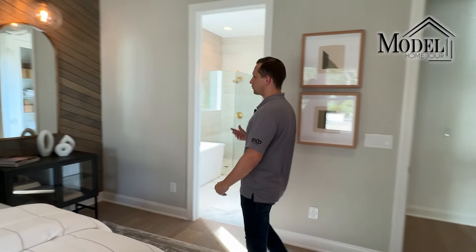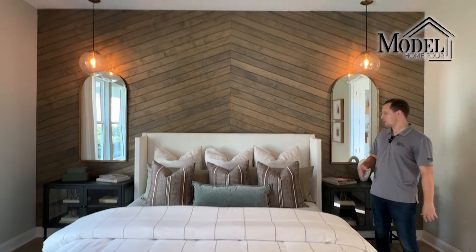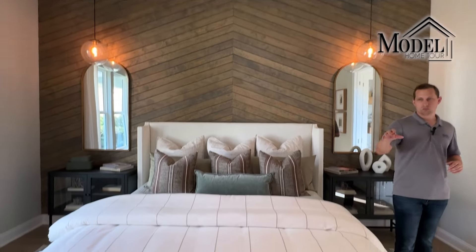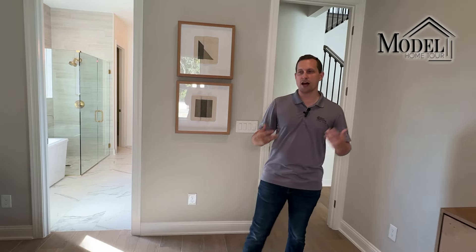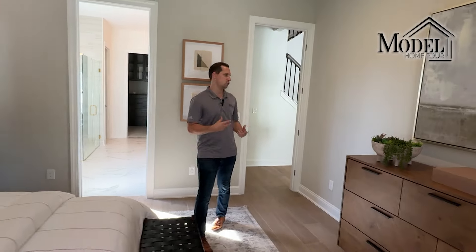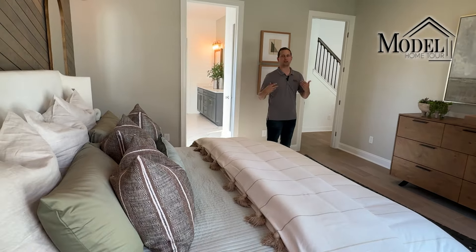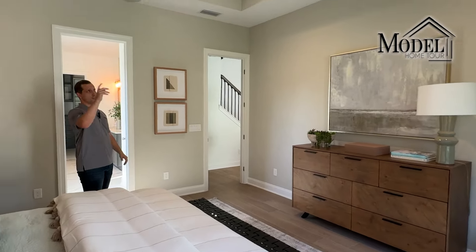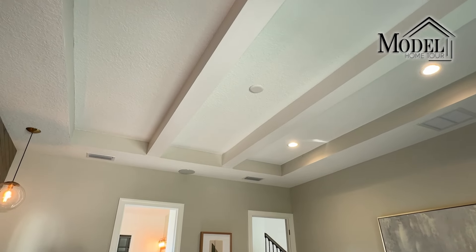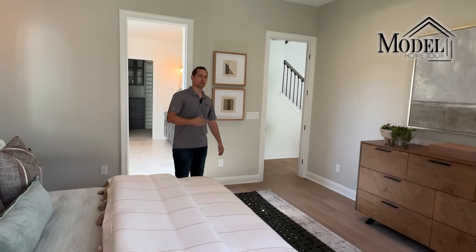Now we're heading to the primary bedroom, which is off the back of the house. It's a really good size with a king-size bed, multiple end tables, a dresser, and a little seating area. It's truly tucked away from the rest of the house because of how they angled the door coming in to give separation from the living room. It has recessed lighting, a tray ceiling with faux wood beams just like the dining room, and tons of natural light.